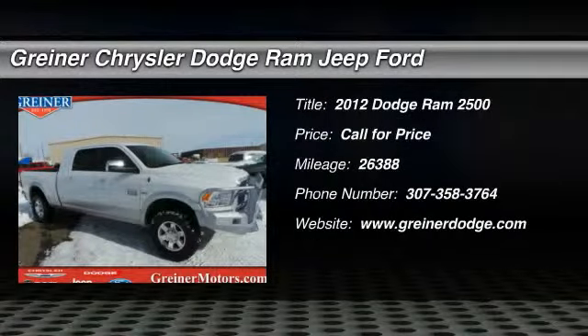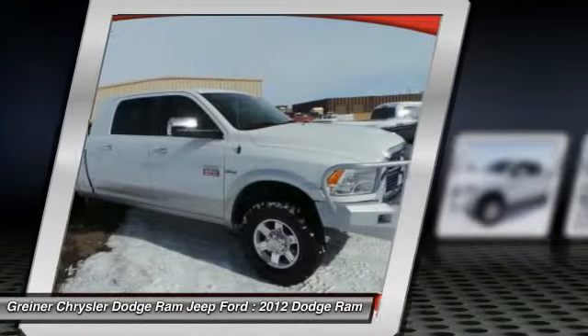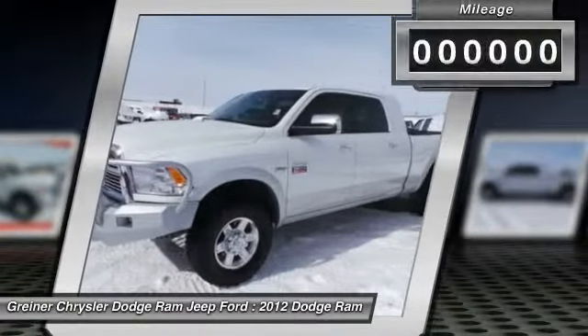2012 Ram Pickup 2500. The Ram 2500 is built with sturdy hydroformed frames and capable four-wheel drive options to handle the toughest job site terrain while maintaining a smooth ride.